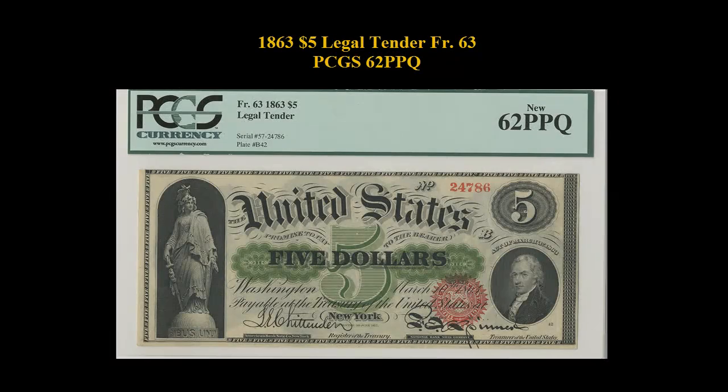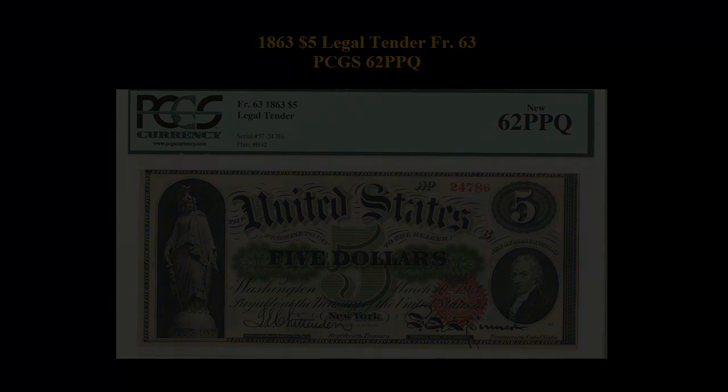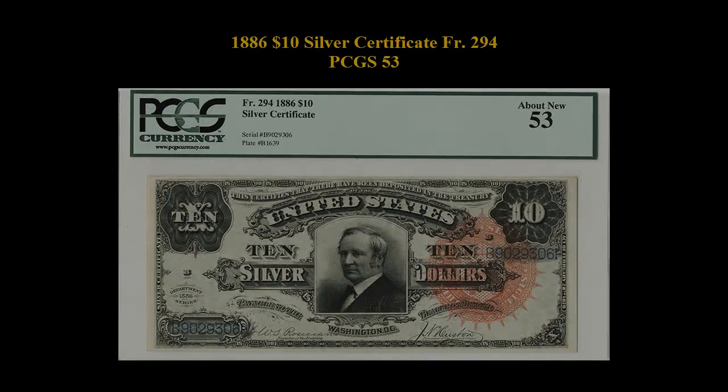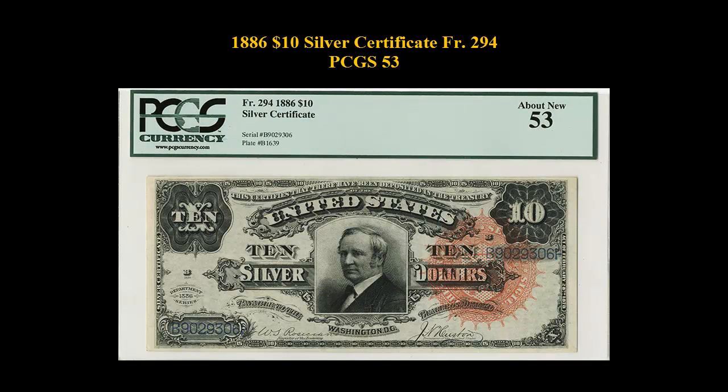Here is an 1863 $5 Legal Tender, Freeburg No. 63, PCGS 62 PPQ. 1923 $10 Legal Tender, Freeburg No. 123, PCGS 25. 1866 $10 Silver Certificate, Freeburg No. 294, PCGS 53.